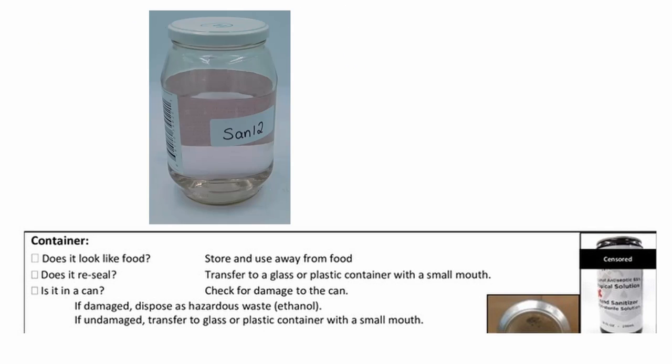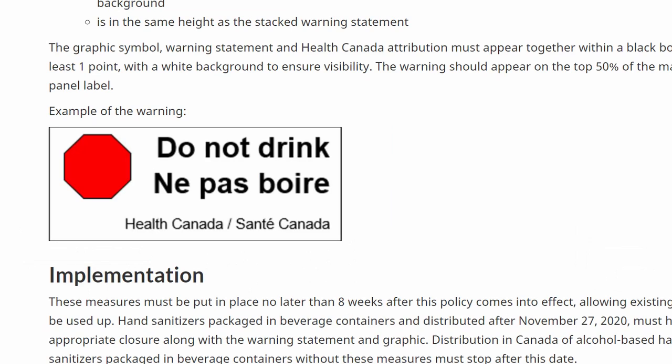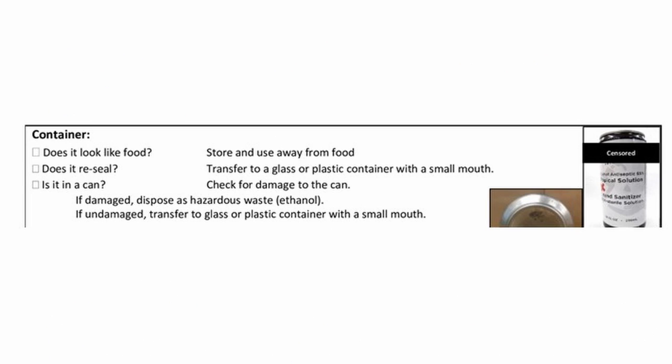In this checklist, we're still concerned about hand sanitizer being distributed in food containers. There has been an update to the label requirement — there needs to be a big red octagon that says 'do not eat.' If your hand sanitizer comes in a food container, keep it away from food. If the container doesn't reseal, transfer the product to a sealable container with a small mouth.